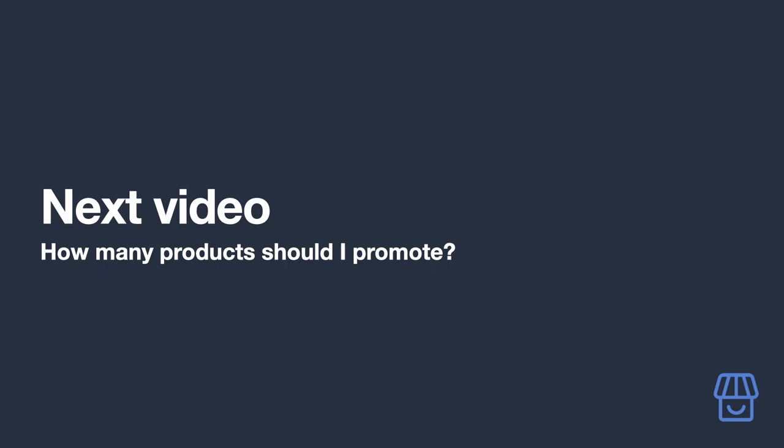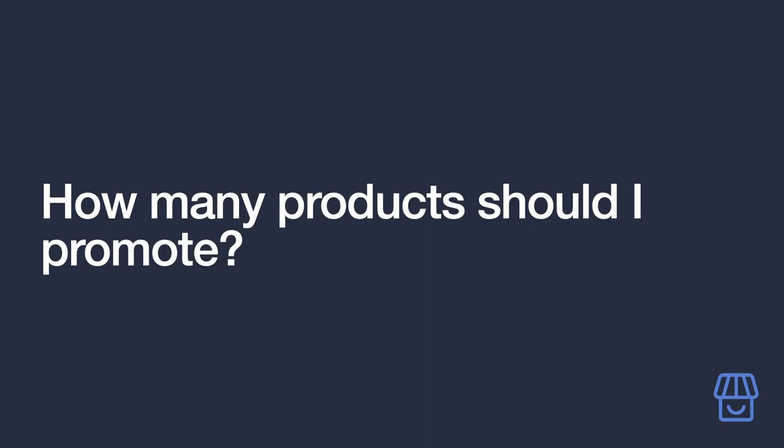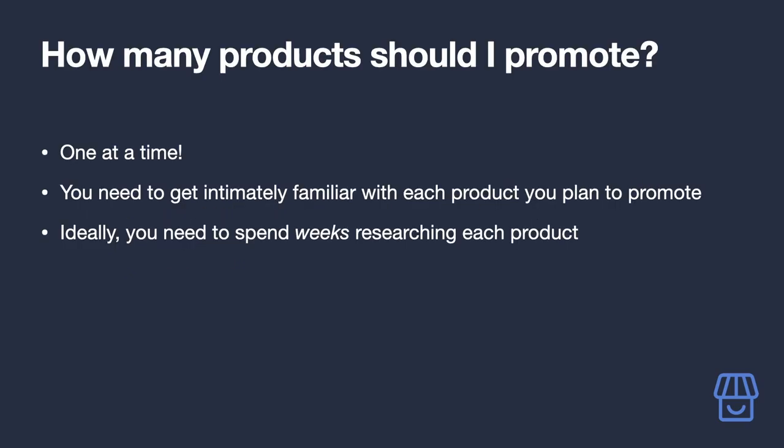So how many products should you be promoting? You need to be fairly knowledgeable about the products you recommend, so it's best to start with just one product. By going one product at a time, you can devote the appropriate amount of time and energy to get to know it well. That's not an excuse to focus on a product for a day and then move on the next.